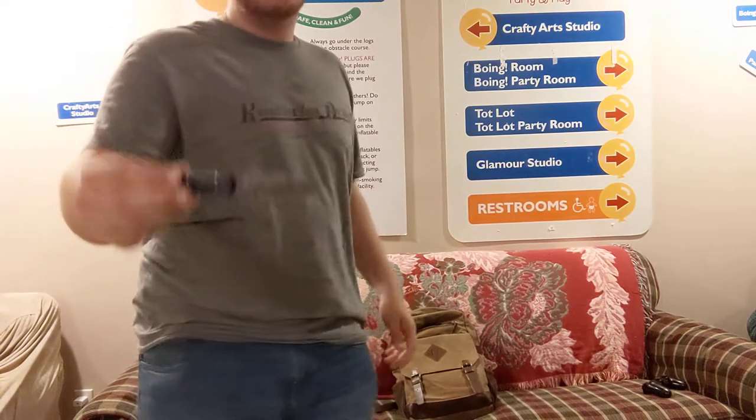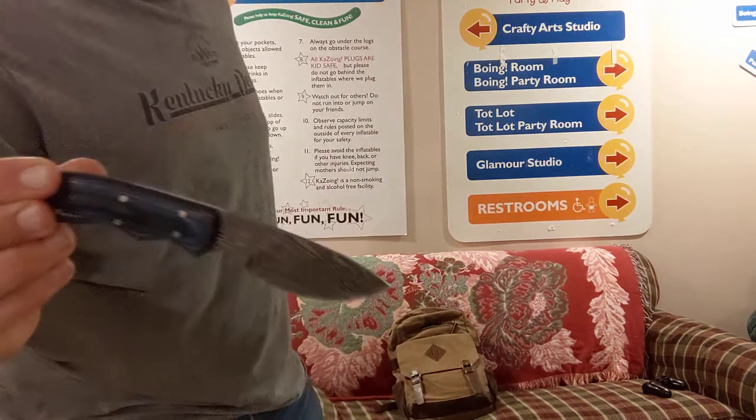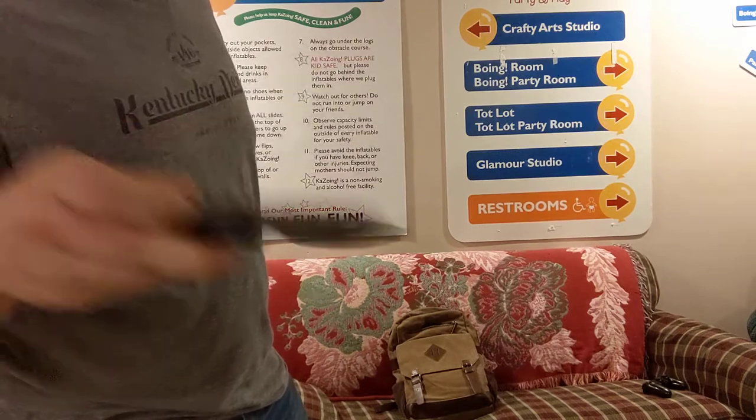First of all, I've got my knife. I always have a knife. This is a new one — Damascus steel from the spoke post.